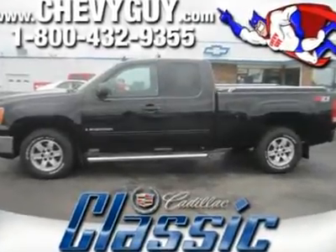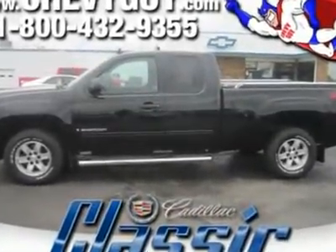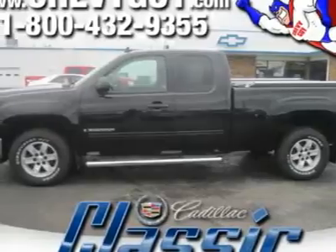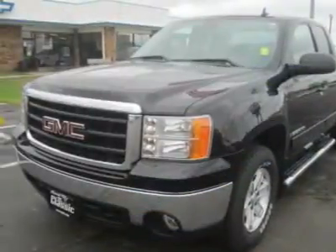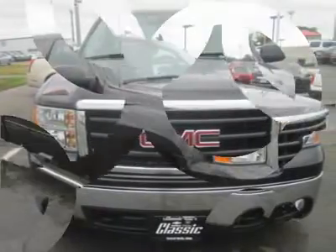Now you can work hard and play hard, courtesy of the 2008 GMC Sierra 1500. The 1500 designates this full-size pickup as the half-ton model, equipped with a 5.3 power plant, it can tow up to 10,000 pounds.